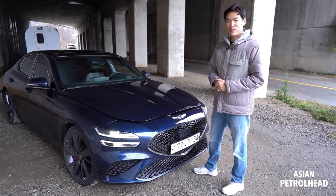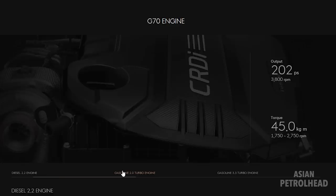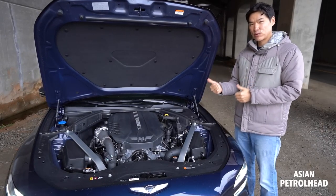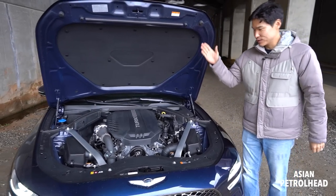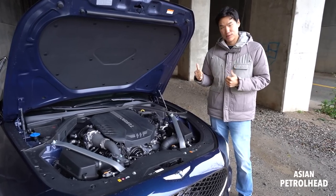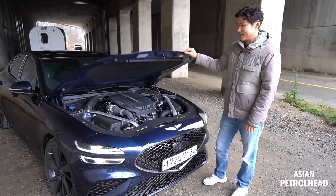I think you guys are curious about the 0-60 times — I am too. Let me show you the engine room first. Here in Korea, the new Genesis G70 is sold with three different engine choices: 2.0 liter turbo, 2.2 liter diesel, and 3.3 liter twin turbo. I really wish Genesis had used the new 3.5 liter twin turbo straight out of the Genesis G80 or GV80. Anyhow, our tester came with the 3.3 liter twin turbo, which makes about 370 horsepower and 376 pound-feet of torque, mated to an 8-speed automatic, and it also came with the dynamic all-wheel drive system.